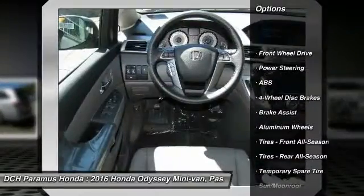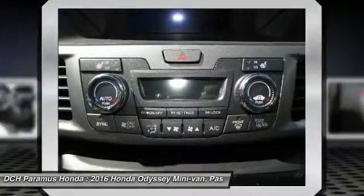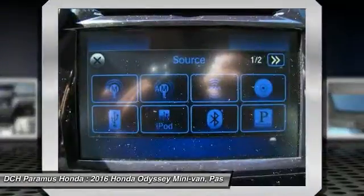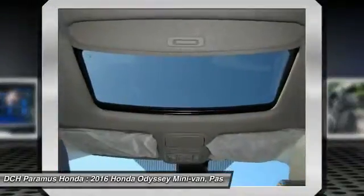Power passenger seat, steering wheel audio controls, anti-lock braking system, power liftgate, keyless entry, moonroof, Bluetooth, leather-wrapped steering wheel, power steering, adjustable steering wheel.